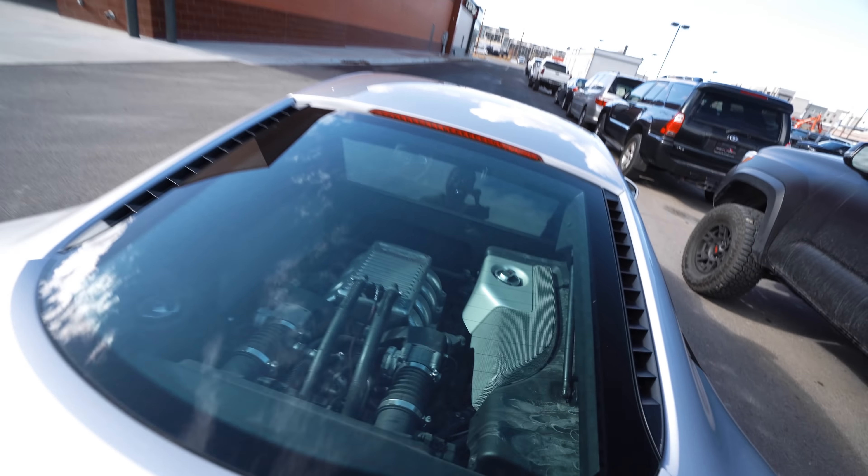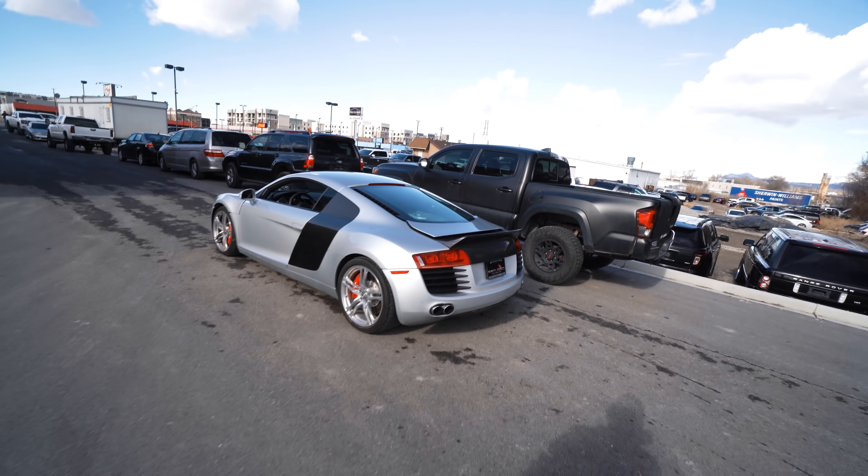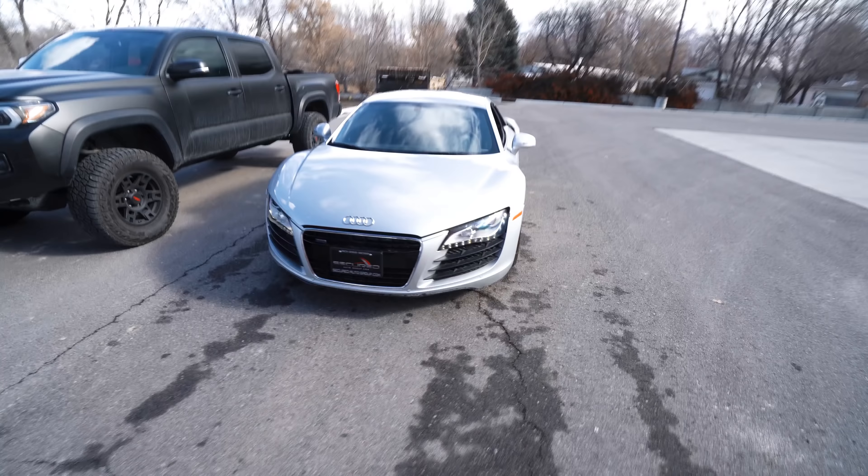What's up guys? Welcome back to another video. If you're new here, my name's Stefan and today is car shopping video number two. Last time we looked at the Supra, today we're at Secured Auto Brokers and we've got a treat for you.